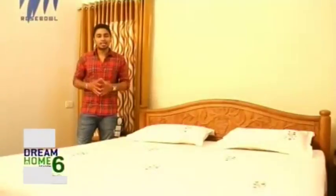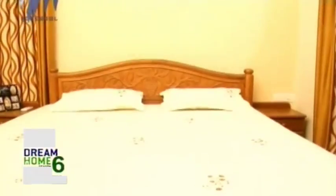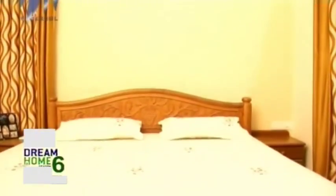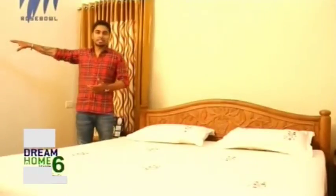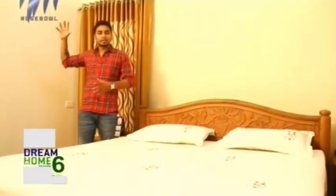A dark color tone has been maintained in the master bedroom — dark brown to be precise. There are windows on both ends which help with cross ventilation and lighting, marked by dark color tone curtains. There is a separate dress area and wooden wardrobes on the opposite side. The flooring is granite, ceiling spaces have been kept simple, and the furnishing has been kept simple and subtle.